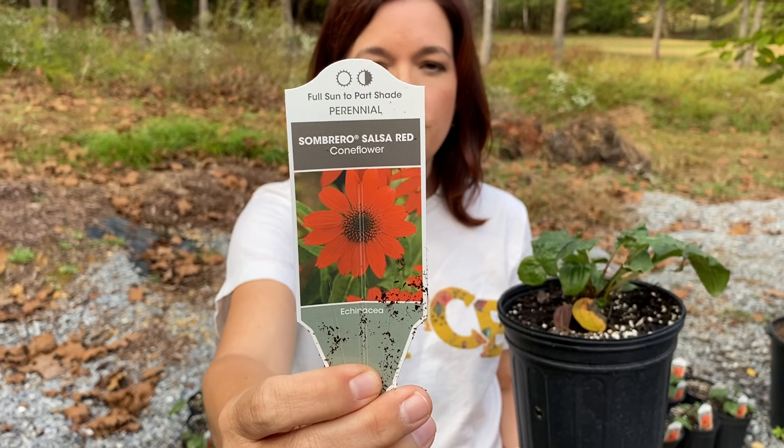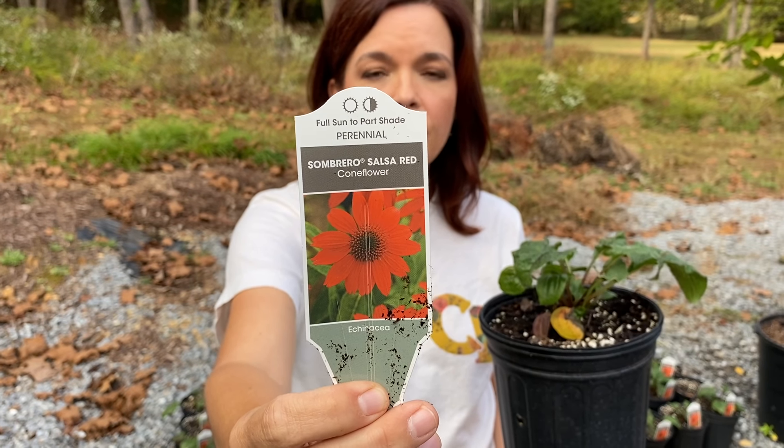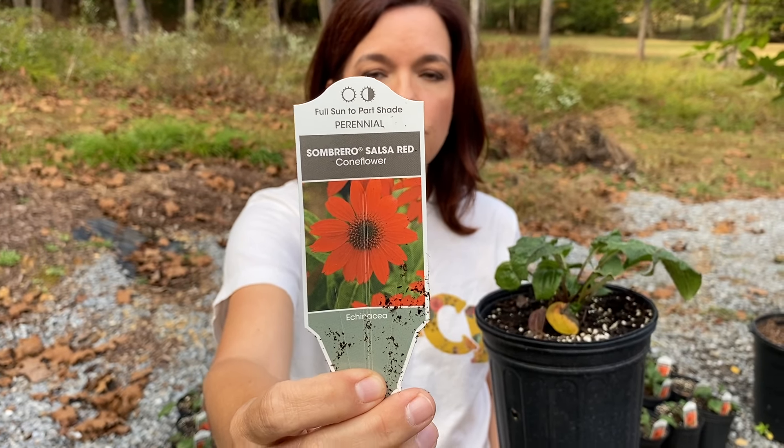This is Sombrero Red — really a vibrant fire engine red bloom. It is going to be hardy in zones four to nine. If you are looking for a nice hot color in your yard, I really recommend the echinacea Sombrero Red. It also comes in orange and yellow — very vibrant, not muted colors at all. Echinacea likes it hot and sunny.